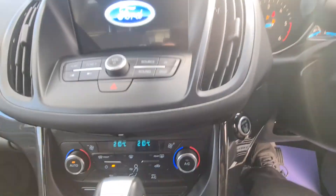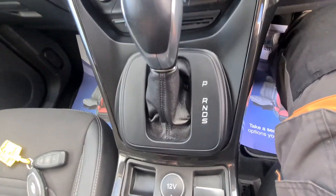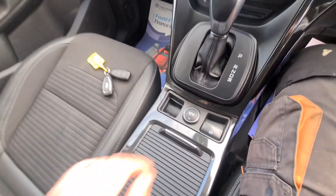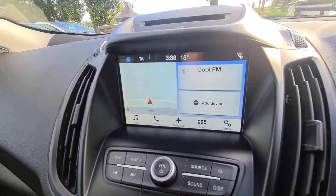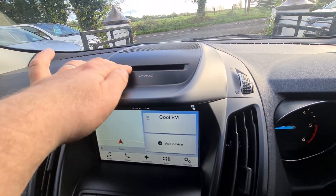Inside we have push-button start, PowerShift auto electric handbrake, cupholders that light up at night. In the centre armrest there are USB points for Android Auto and Apple CarPlay. There's a touchscreen with SYNC 3, a radio system with DAB, and a CD slot up there.